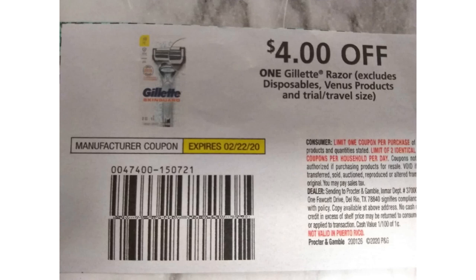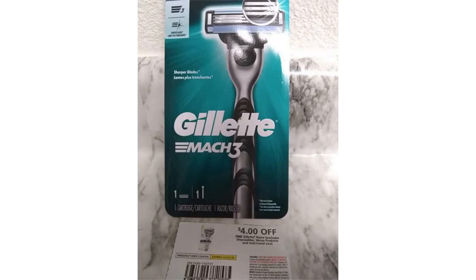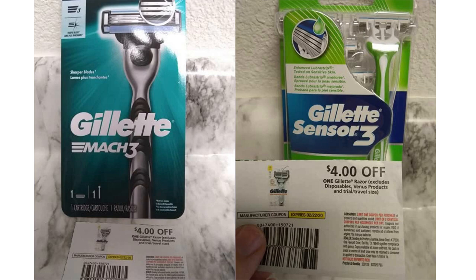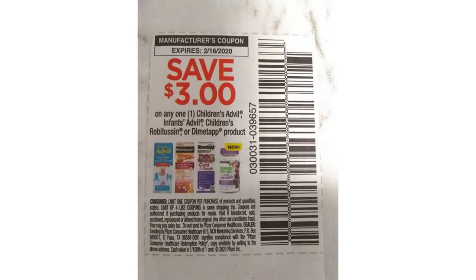This coupon — I am ashamed to say — confused me, because it states $4 off one Gillette razor. I did not read that it excludes disposables and it got me in the store. So let me break it down for you. This is the product that the coupon was talking about — as you can see, it has a cartridge — whereas this one is a disposable. See the difference.